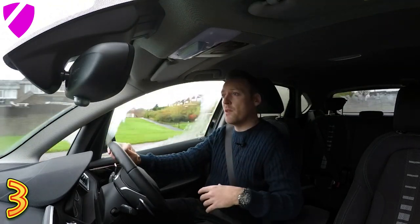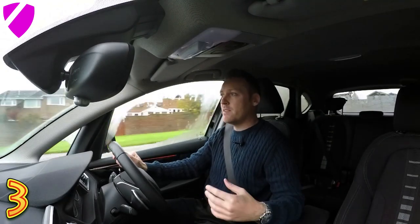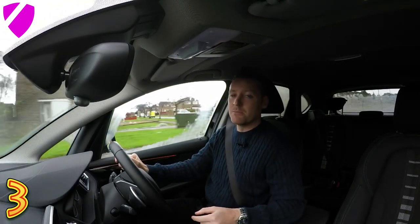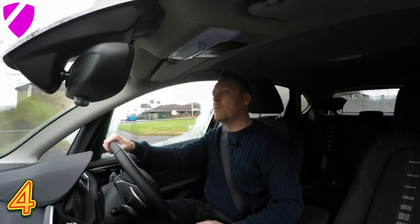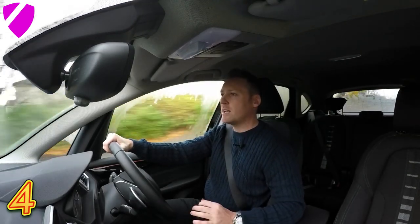This feature is on this 2 Series but it's probably also going to be on the 1 Series, the 5 Series, the 3 Series — the new generation cars. So one to look out for, it's a great little feature. The next thing that I love about this BMW 2 Series is the fact that it has such a great turning circle.